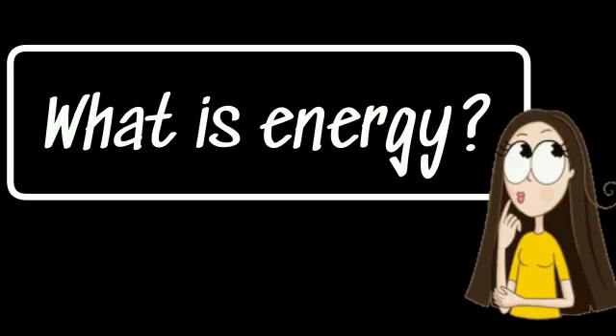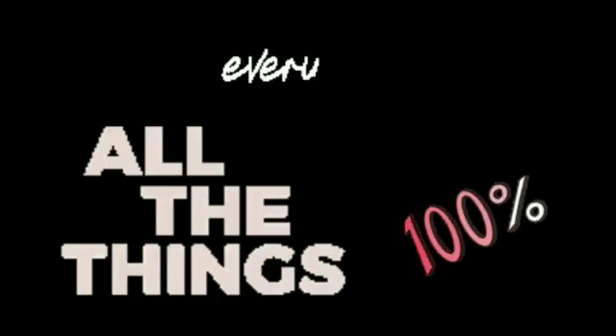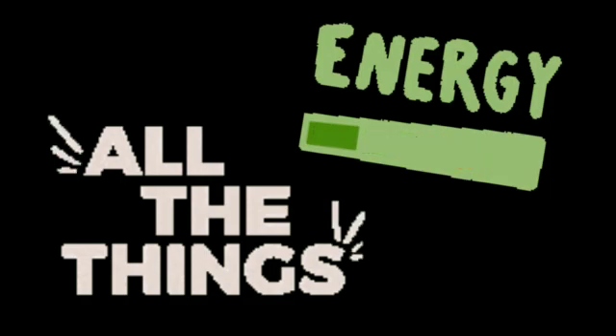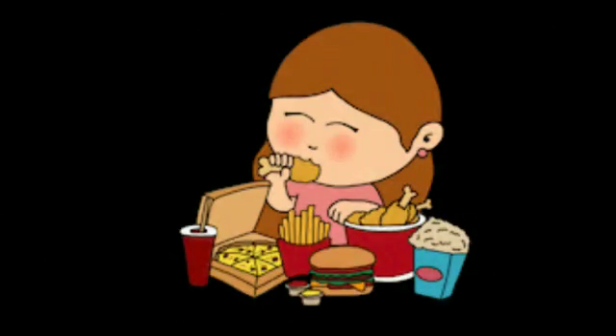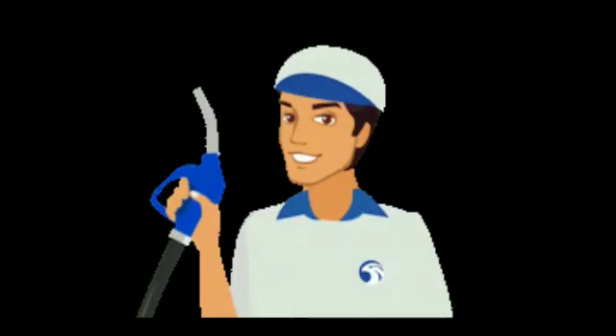Have you ever heard about energy? Everyone knows what energy is. It's the ability to do work or produce a change. You need energy for everything — whatever you do, you need energy for it. How do we get energy? Of course, by filling our tummy with food. Then, how does a car work? It needs energy, right? That's why we use petrol.